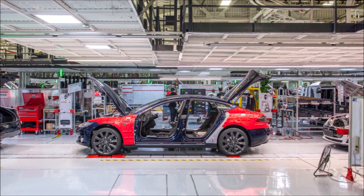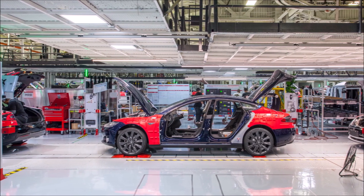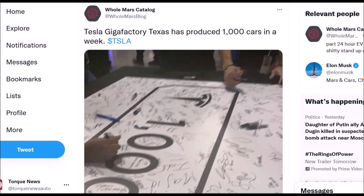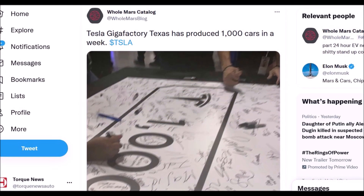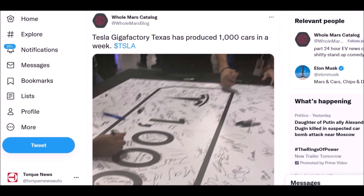It's estimated that Tesla needed four months to achieve 1,000 cars per week production since production started at Giga Texas in April. The plant is envisioned for a significantly higher output of electric vehicles — above 250,000 Tesla Model Y per year — according to the 2022 Q2 report of Tesla. So it's just the beginning at Gigafactory Austin in Texas.